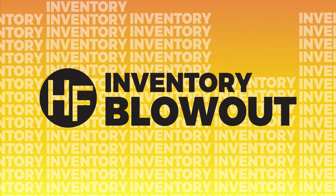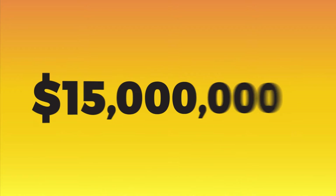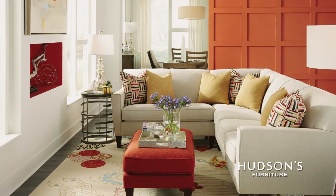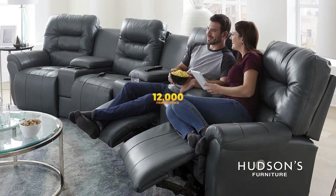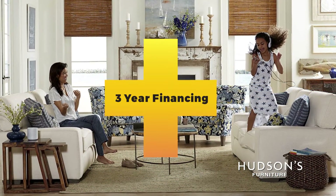It's spring cleaning time at Hudson's Furniture, and all discounted and close-out inventory must go. During the $15 million inventory blowout sale, you can find clearance items at below wholesale prices for 60%, 70%, or even up to 80% off. Get Hudson's biggest discounts of the year on over 12,000 in-stock items, plus finance your purchase for up to three years.